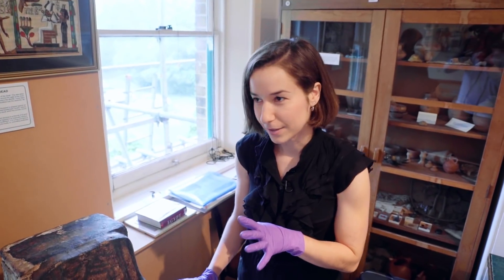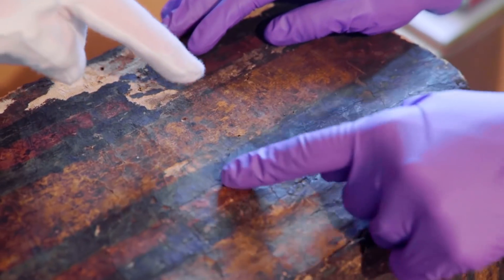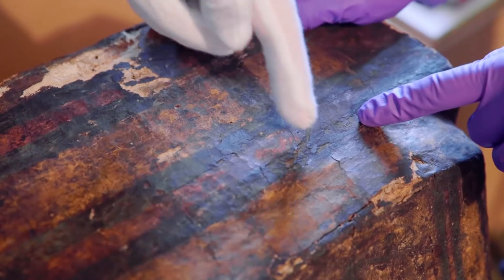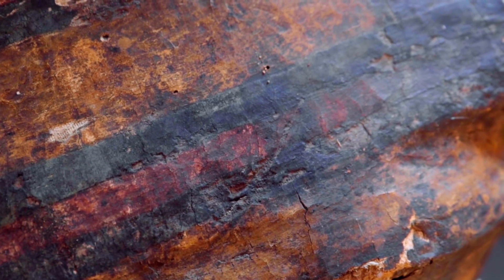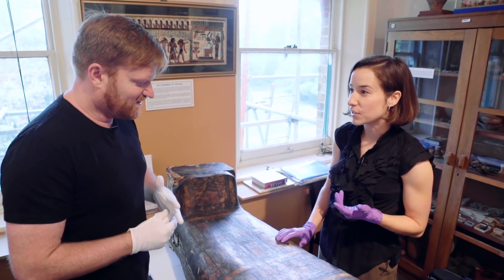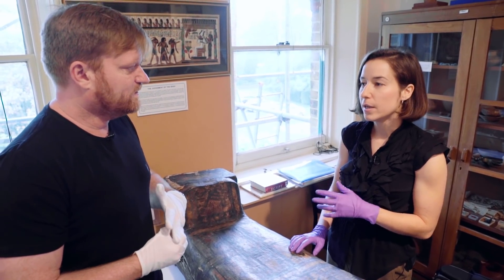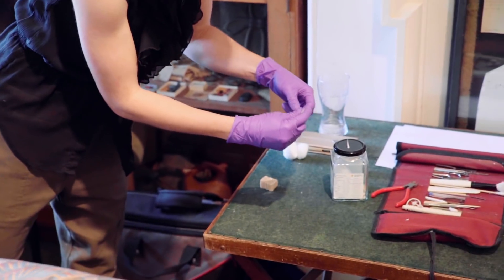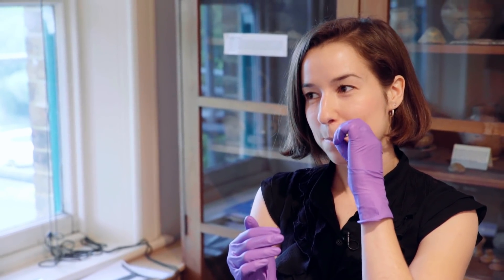I like a good before and after, so I've made this little section here - this is the dirty area, and this is the section on this side that's been cleaned. You can see the line there. The technique I'm using is a gentle enzymatic treatment - otherwise known as human spit. Saliva is actually used in conservation all the time. It's a really gentle cleaning agent - 99% water, 1% enzymes, and it's the enzymes that break down the dirt.